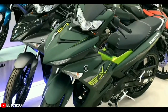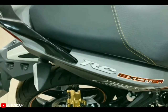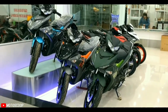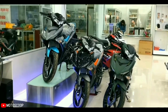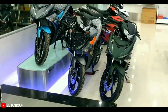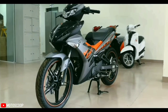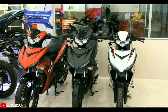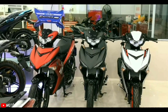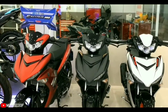The Yamaha Exciter 150 GP 2022 version is still blue. In the new generation, the 2022 Yamaha Exciter 150 has a changed design in the headlights, using LED lights with two low lights located on both sides and the headlight in the middle. The front tire was upgraded to a size of 90/80 instead of 70/90 like the previous generation, while the rear tire remains the same size at 120/70.